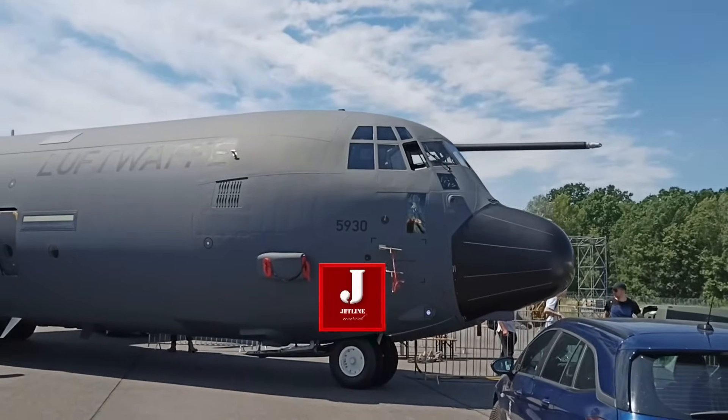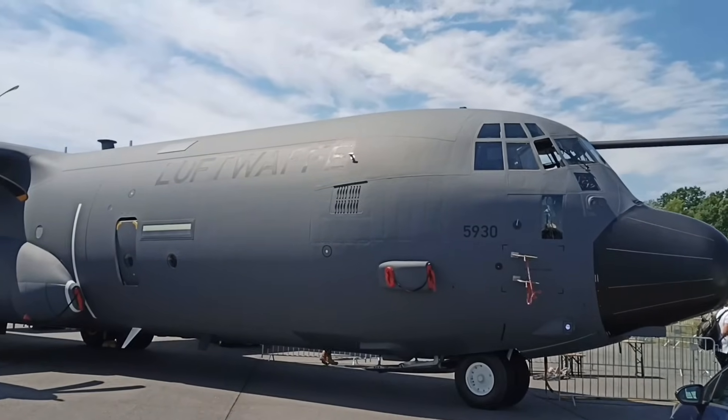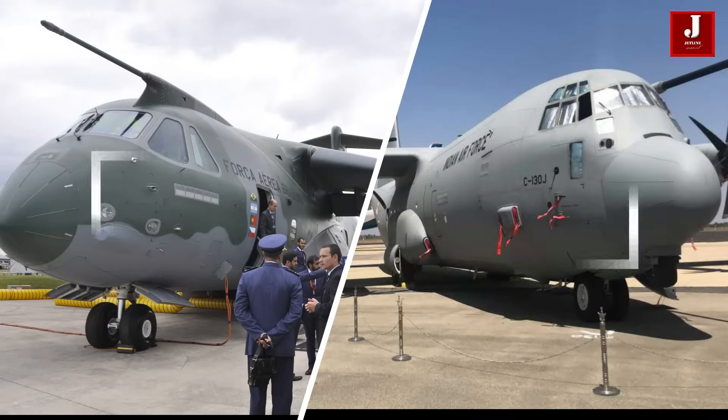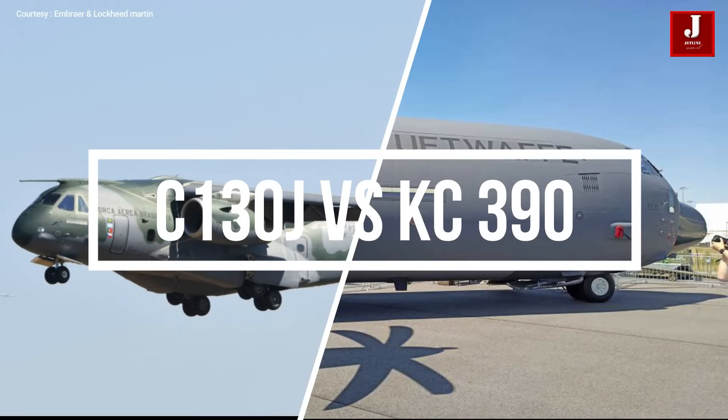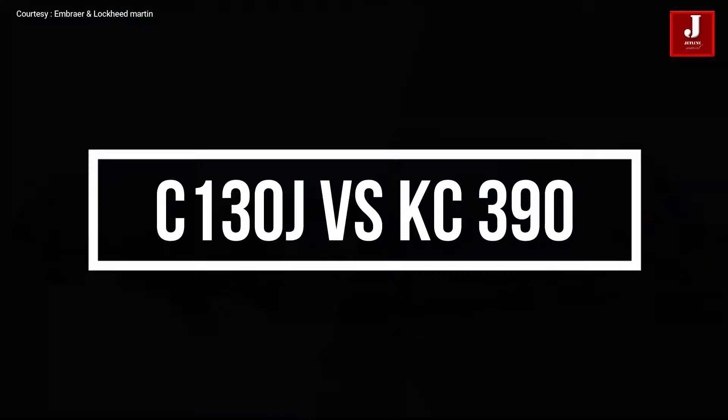Hello, welcome back for another amazing episode of Aviation on Jetline Marvel. We're going to compare the Embraer KC-390 with the C-130J aircraft from Lockheed Martin in this video.